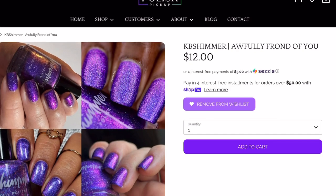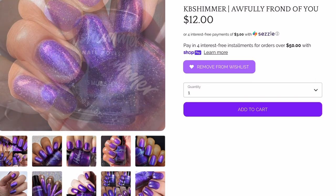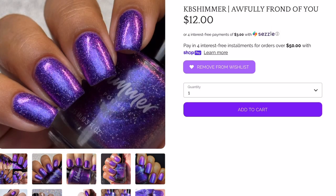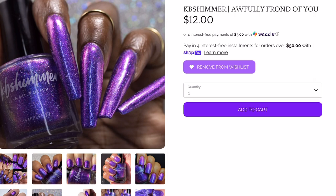Next is KB Shimmer — 'Awfully Frond of You,' $12, no cap. It's a rich purple that shows a range of hues from bold fuchsia to blue-leaning violet to near indigo, with micro holo flakes for extra twinkle — a tropical sunset-inspired shade best in two coats. Oh my goodness, it's so vibrant. I added it because as soon as I saw it I was like 'yes!' But I'm pretty sure I have something similar in my collection. The holo flakes make it feel like an instant need, but I may not actually need this one.